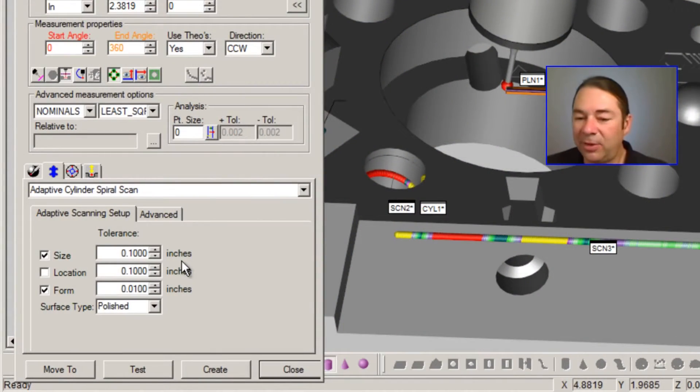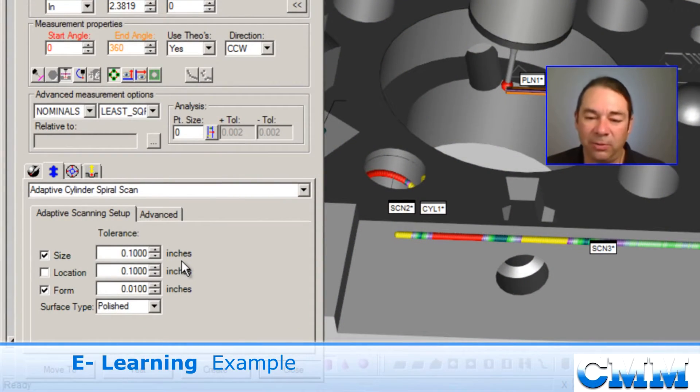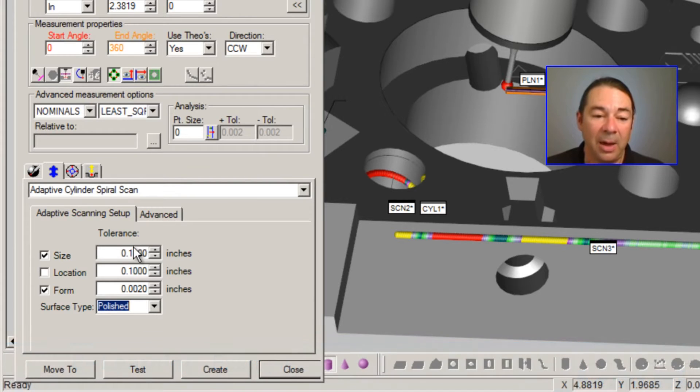I can specify the tolerance on our drawing for these attributes. Let's say that we have a form tolerance of 2 thou and we have a size tolerance of 10 thou. PCDEMAS is going to optimize the scan parameters for us.